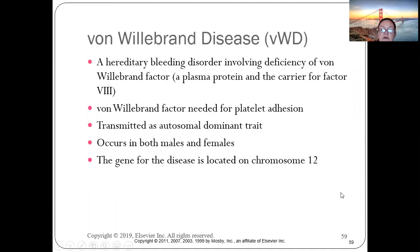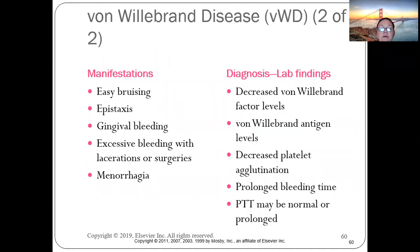It occurs in both males and females, and the gene is located on chromosome 12. With von Willebrand disease, patients have easy bruising, epistaxis, and menorrhagia is a big concern, especially since this affects females as well.